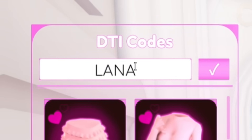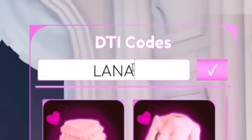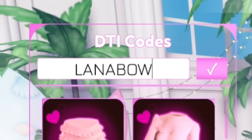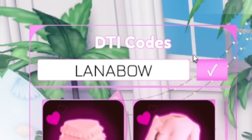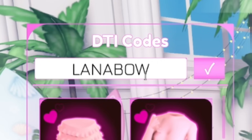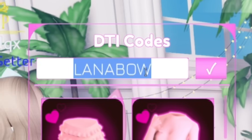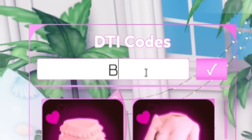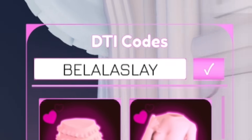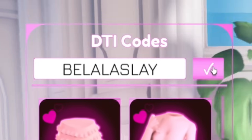Just make sure when redeeming these Dress to Impress codes that you put in the capitals exactly like me, otherwise they may not work — keep that in mind. Next, after code 'Lana,' redeem 'LanaBow' — L-A-N-A-B-O-W. Redeem that one and it should give you some more rewards.